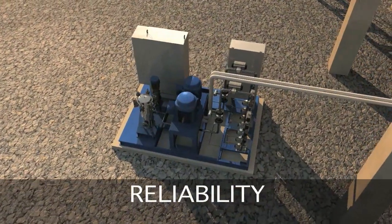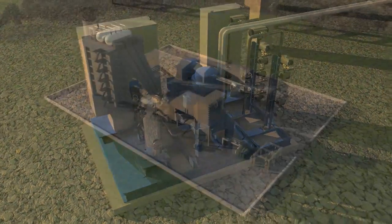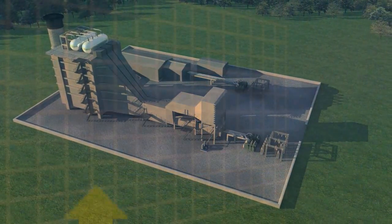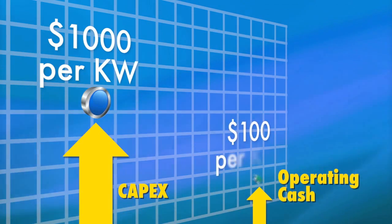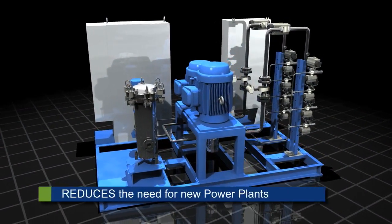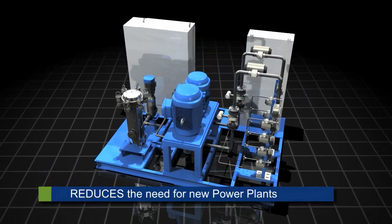A gas turbine power plant owner can save or defer significant capital investment in new plant construction by installing power augmentation systems on existing power plants. New gas turbine power plants can cost in excess of $1,000 per kilowatt to build. Attractive capital savings can be captured through the installation of a power augmentation system at a substantially lower cost. Power plant owners receive significant additional annual revenue and capital investment deferral, and payback can be achieved in less than a year.